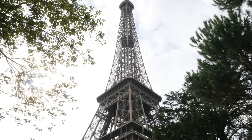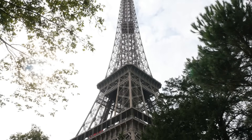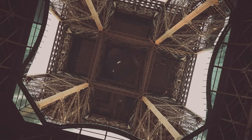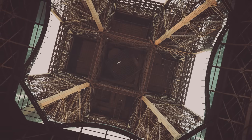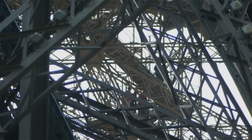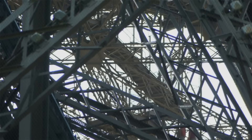Components. The structure used approximately 18,038 metallic parts and was held together by 2.5 million rivets. Labor. Around 150 to 300 on-site workers were involved in the assembly, with all parts prefabricated in Eiffel's factory on the outskirts of Paris.